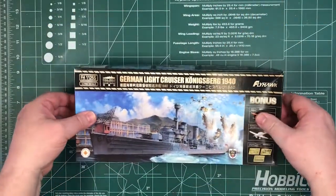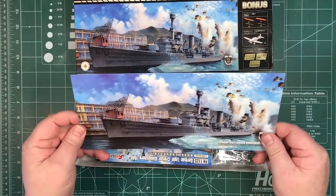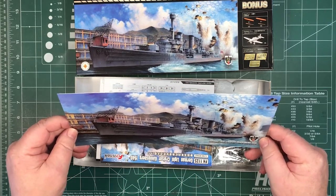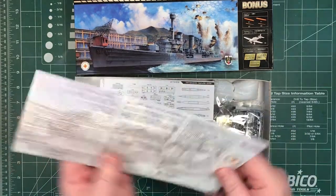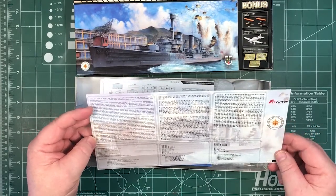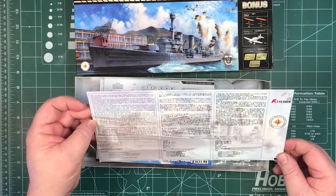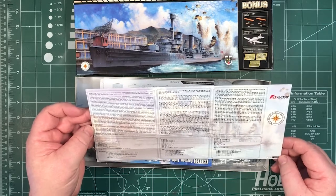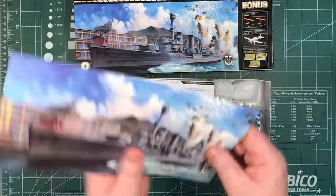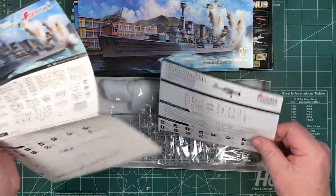So let's open up the box. First off, a picture of the box art — it's her tied up alongside in Norway. And basically a bit of information about the ship. There are the instructions, two sheets there.